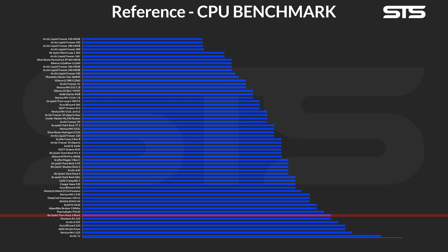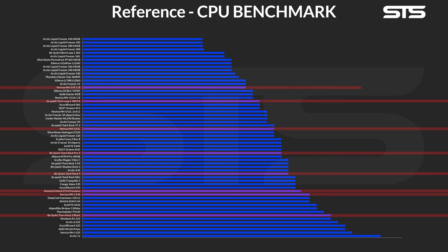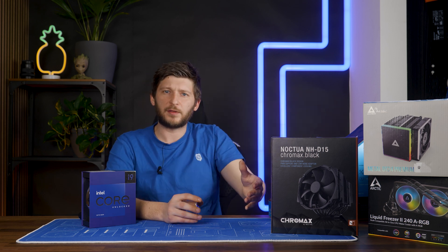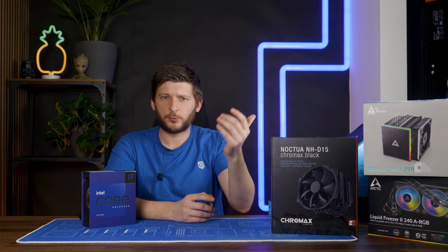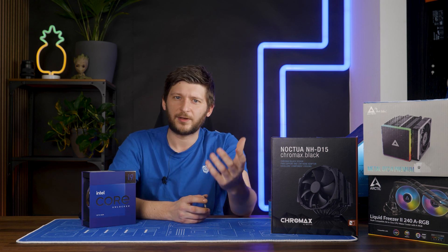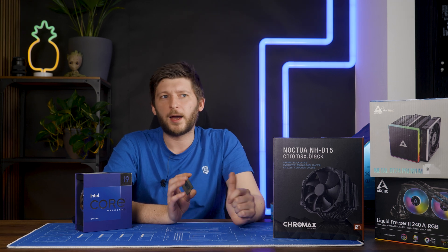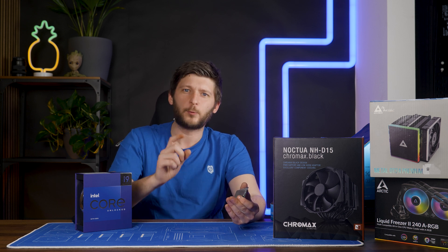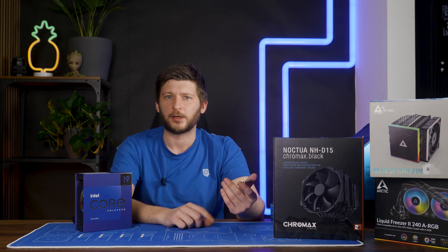Everything was hitting 115 degrees C within milliseconds. Just for a joke, I did try out the Noctua NHD15 and I was sitting there prepared with my phone to get a time in seconds at which the cooler was hitting that 115 degrees C mark. Well, I wasn't quick enough — that thing just went through the roof and I couldn't even quickly hit that button.